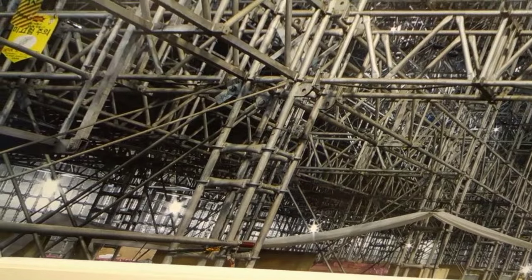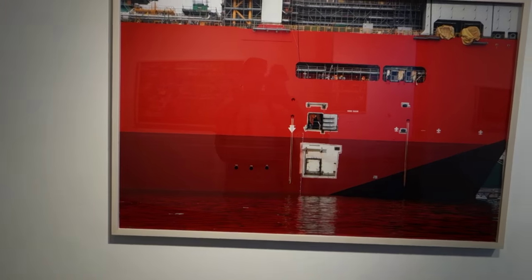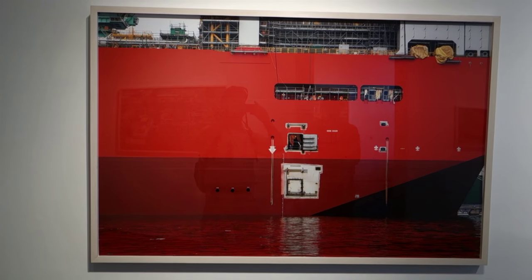And this is also an interior scene. Do we have any idea what something like this would cost to build? It's in the billions — many billions. The displacement of the Prelude is equivalent to six aircraft carriers.